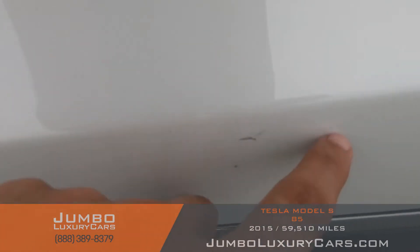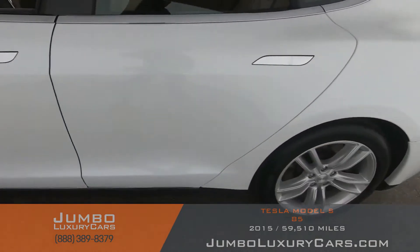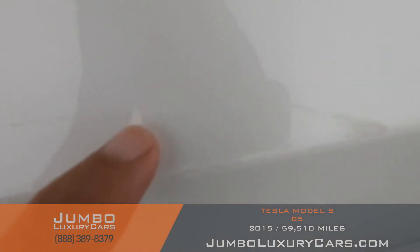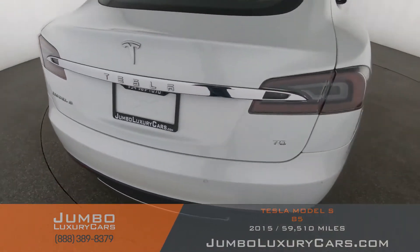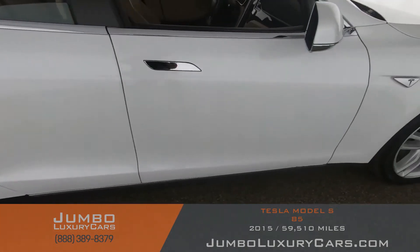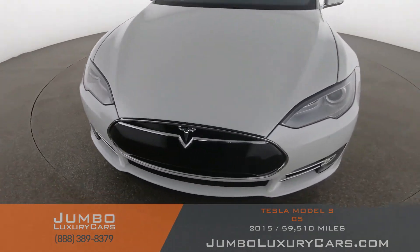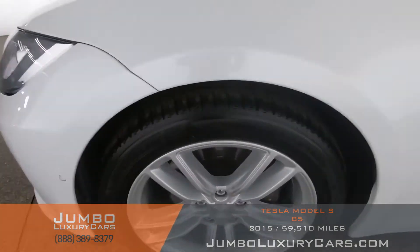Here we have some scratches. Coming into the back section of the vehicle, here on the bumper we have a light scratch, barely noticeable. Overall the exterior is in excellent condition.